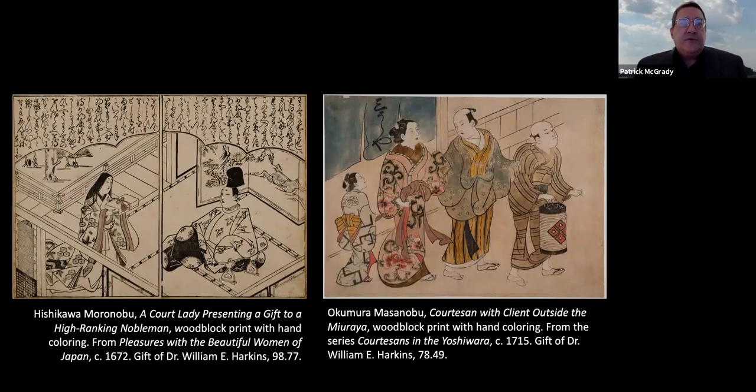On the right is a print by Okumura Masanobu — a courtesan with a client outside of the Miuraya, from the series Courtesans of the Yoshiwara. It was a 12-print series depicting the well-known courtesans of the Yoshiwara, which was essentially the red light district — the pleasure district — in Edo. Prostitution was highly regulated under the Tokugawa shogunate and rendered legal only in designated areas. The Miuraya was a major brothel within the Yoshiwara, and these courtesans became well known, depicted by artists on a regular basis.